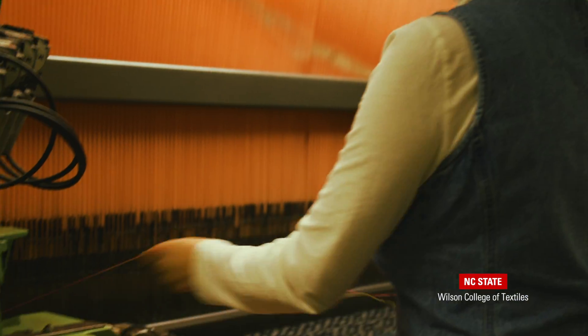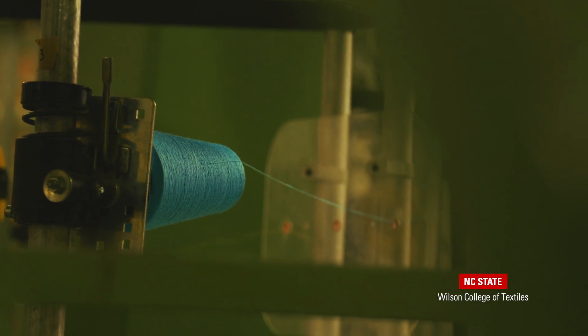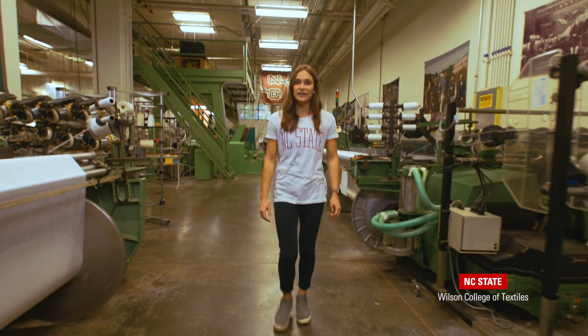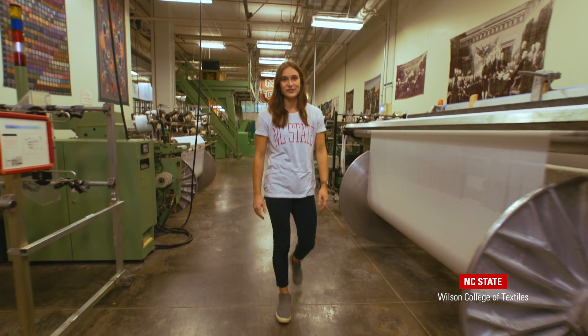Students who are in fashion and textile design and textile technology get to work in the weaving lab as part of their curriculum. However, all students have the ability to spend time in the lab. As a textile technology student, I've gotten to work in the lab as part of my courses where we've designed a fabric from start to finish.